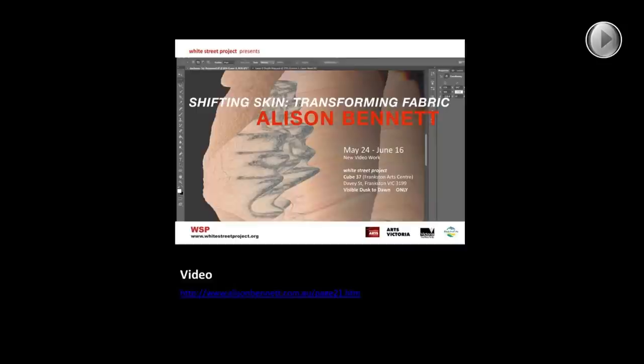Some of you may have seen some of the media coverage of the exhibition. The Mashable video made reference to a moving image work, which is actually a previous image I had exhibited not long ago, back in May. The White Street Project at the Frankston Arts Centre has a fantastic data projection facility, and they were showing a moving image work I'd done — a series of screenshots as I actually created the 3D objects.